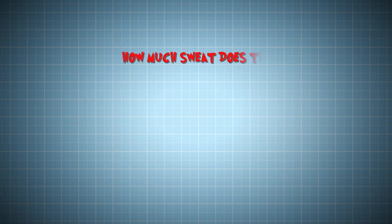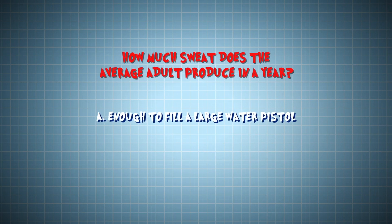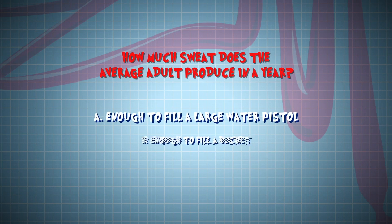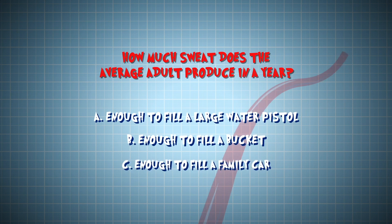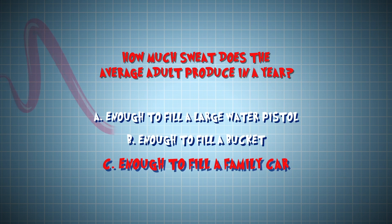How much sweat does the average adult produce in a year? Is it A, enough to fill a large water pistol? B, enough to fill a bucket? Or C, enough to fill a family car? The answer is C — enough to fill a family car: 1,264 litres to be precise.